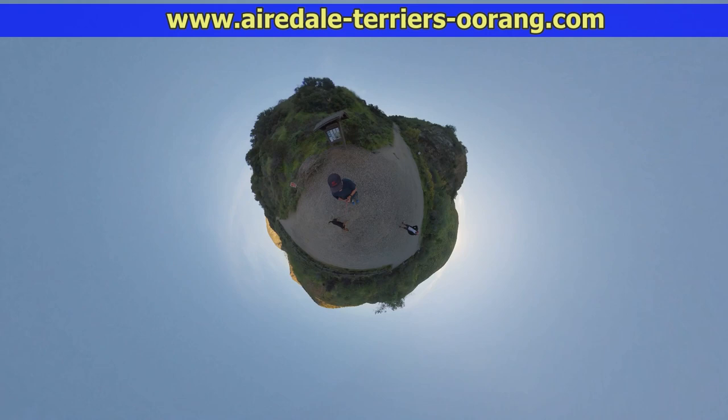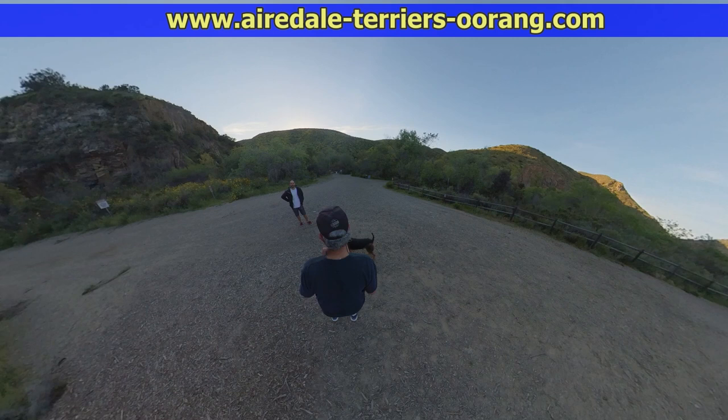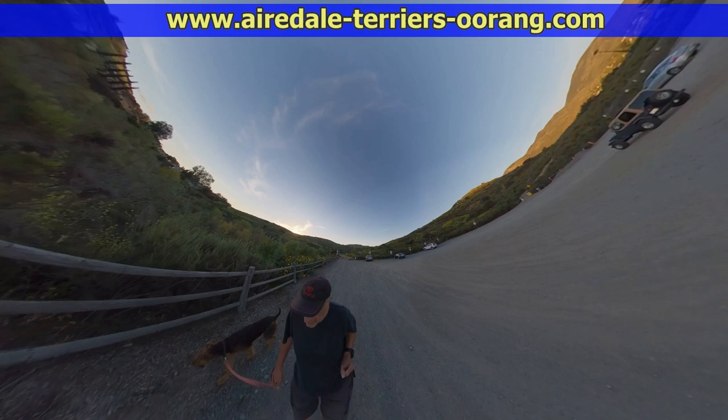I'm using my new Insta360 ONE X. It's a 360 degree camera, and you can see some of the special effects — I'm just playing around with it here. It films everything, and most of the video you see here I was holding on a selfie stick, either in front of me or on my left shoulder right behind me.